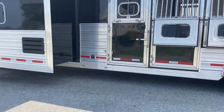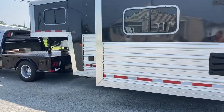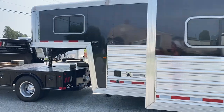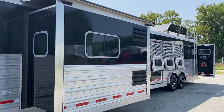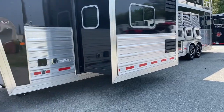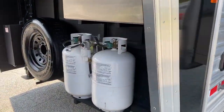Aluminum wheels. This is a 14-foot short wall with a slide. No issues on this side of the trailer — no damage, dings, or anything like that.